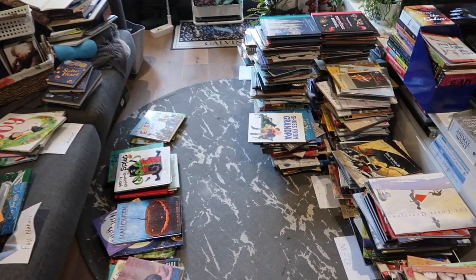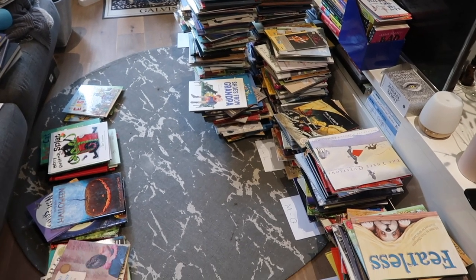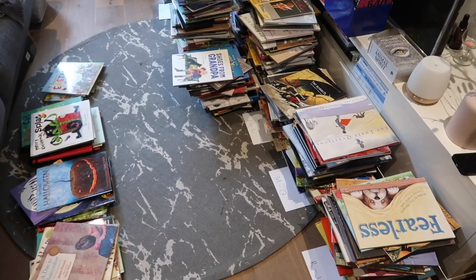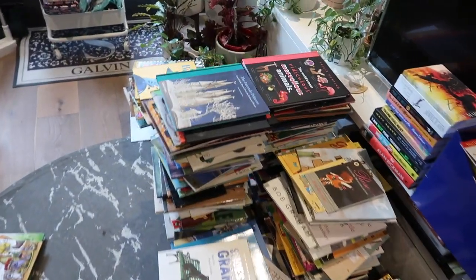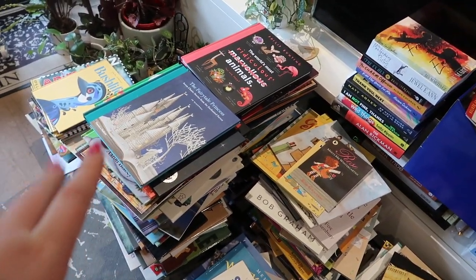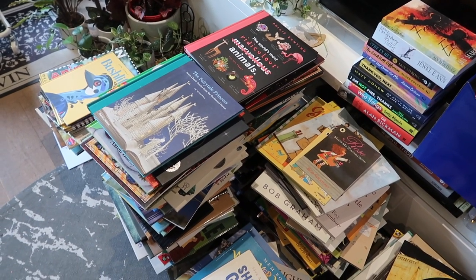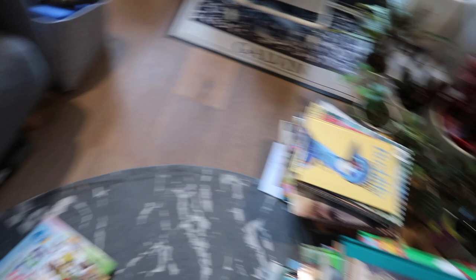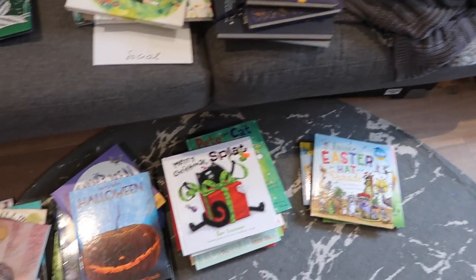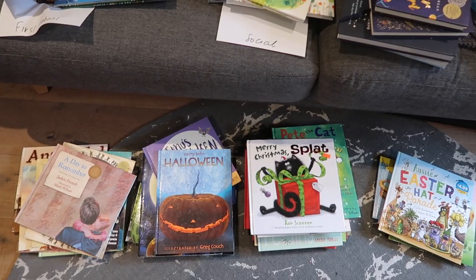My living room is currently covered in picture books, and I did try to sort them because I store them alphabetically by author — I'm able to find them quickly that way. You may not be able to tell, but my authors whose surnames begin with A to D — I've got quite a few of them. It's quite a popular surname letter starting point. I have non-fiction over here, and I have some holiday-themed books as well as my ANZAC books, which I also keep separate because it's easy to pull them out.